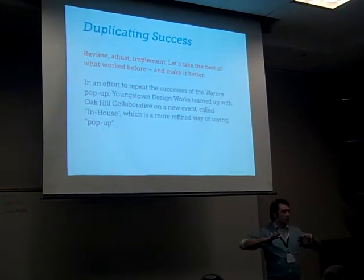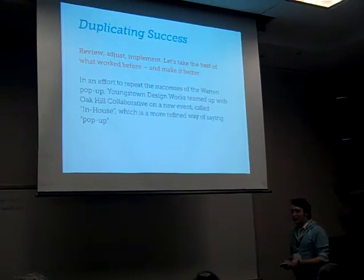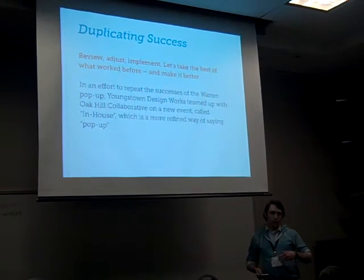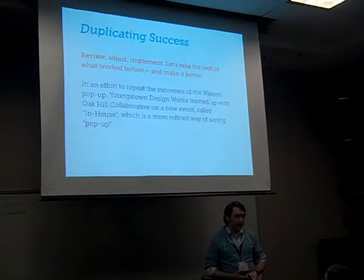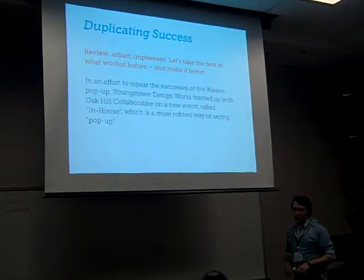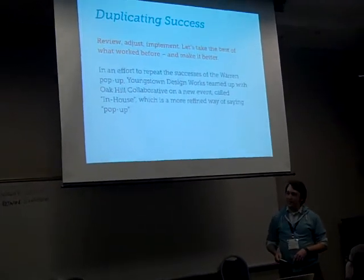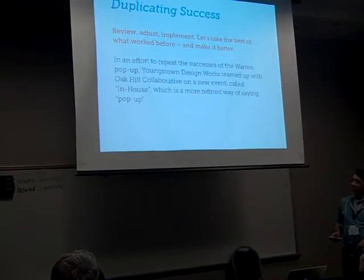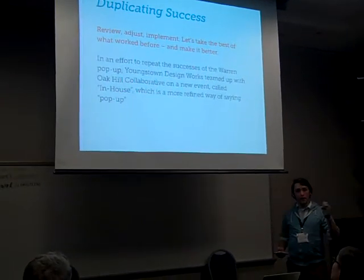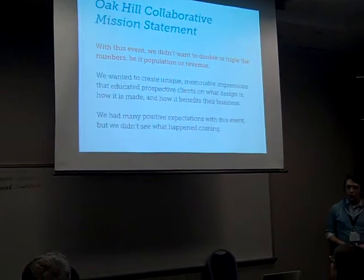Duplicating this success: Warren was huge for us — it put our agency on the Mahoning Valley map. So we wanted to continue this with a new event called an in-house event. For those unfamiliar, "in-house" basically means having a design department in your corporation or business. The new event is Youngstown Design Works In-House. Review, adjust, implement — let's take the best of what worked with our pop-up and make it better.